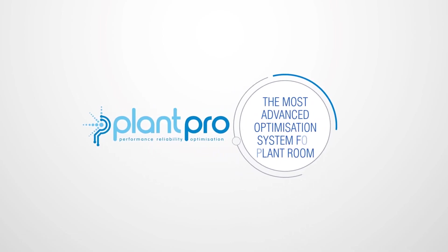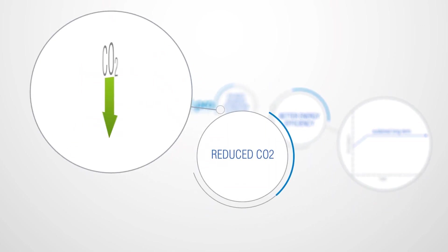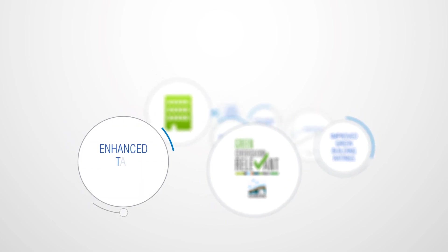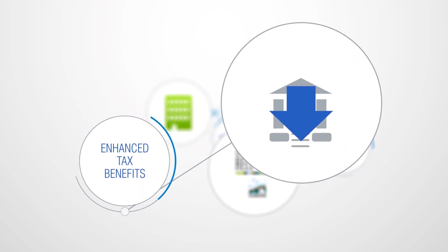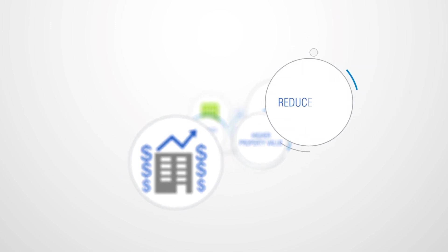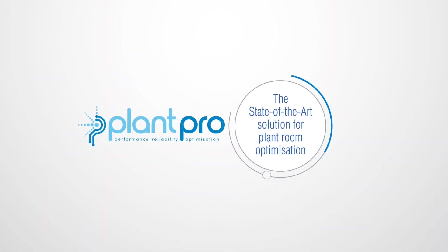PlantPro — the world's most advanced optimisation system for better energy efficiency, reduced CO2 emissions, improved green building ratings, enhanced tax benefits, higher property values, and reduced risk. Turn your plant room into a valuable and value-generating asset. The state-of-the-art solution for plant room optimisation is simply PlantPro.